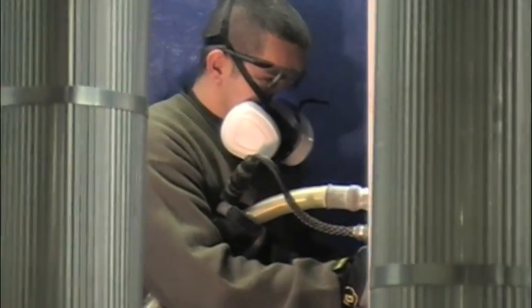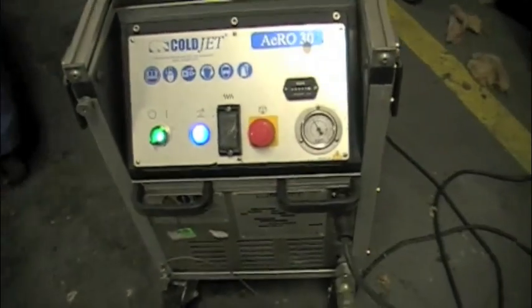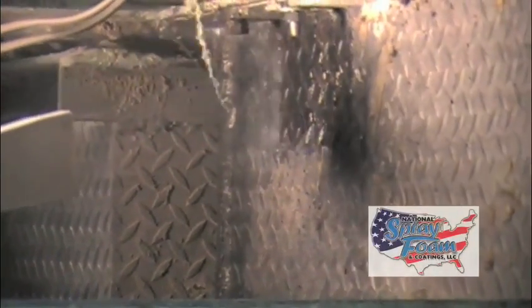The job starts with the abrasive blast cleaning and surface preparation of the dirty steel tanks. Dry ice was selected as the blast media based on its ease of clean up, low residual mess, and its high quality performance in cleaning the steel tanks.